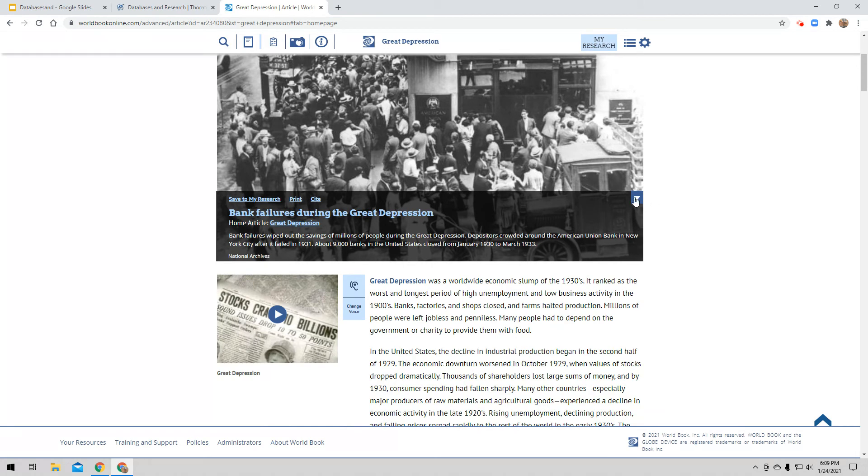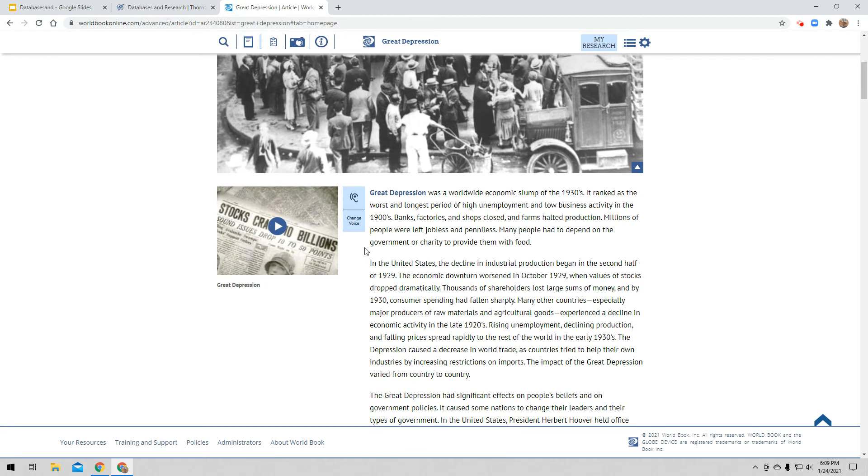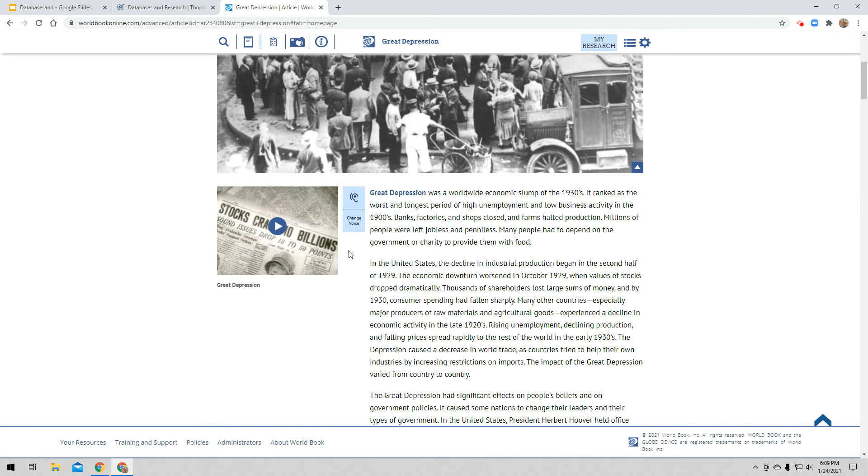If I scroll down, here's a video I can watch. Here's my actual article — I want to start reading it. There's another tool here that will help you. If it helps you to listen to an article being read to you, you have that option. All I have to do is click this little ear icon and it will start reading it to me. I can change the voice, make it male, change the sound, or make it go faster. That's another tool in World Book to help you navigate through the articles.